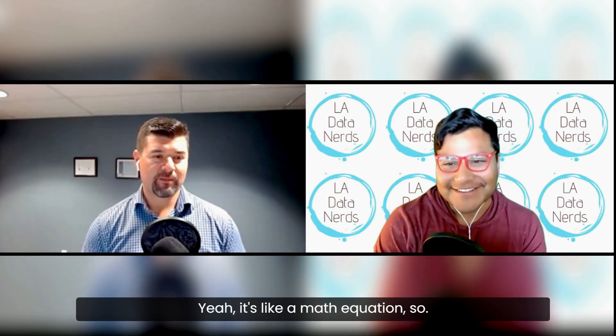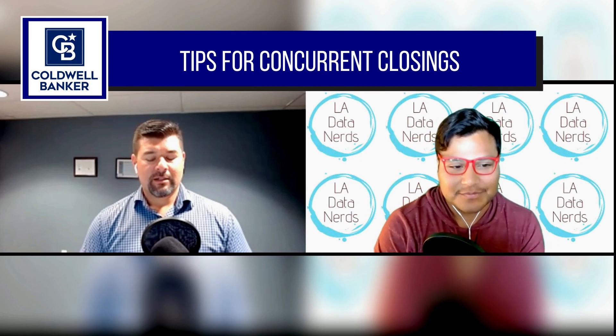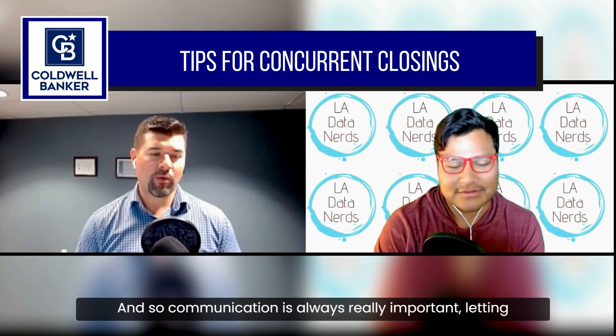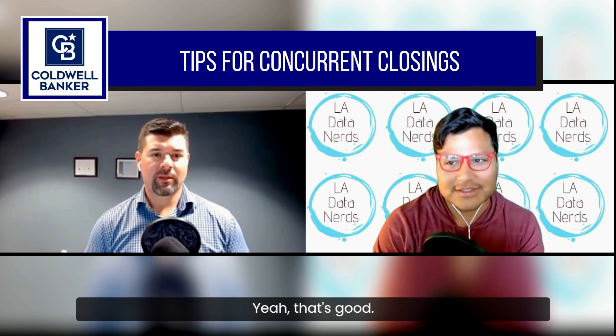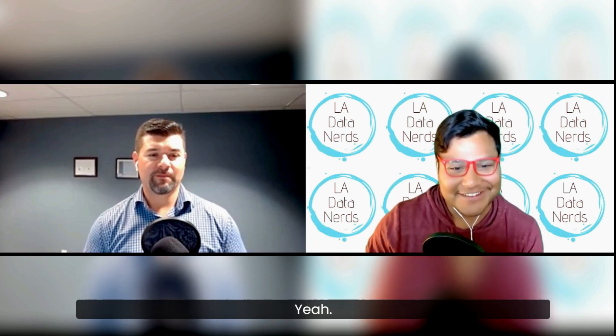Anything else to share about concurrent closings? It's just part of the process. Communication is always really important — letting everyone know what the timetable looks like so everyone can plan accordingly. Thanks for sharing some info about concurrent closings. You're welcome.